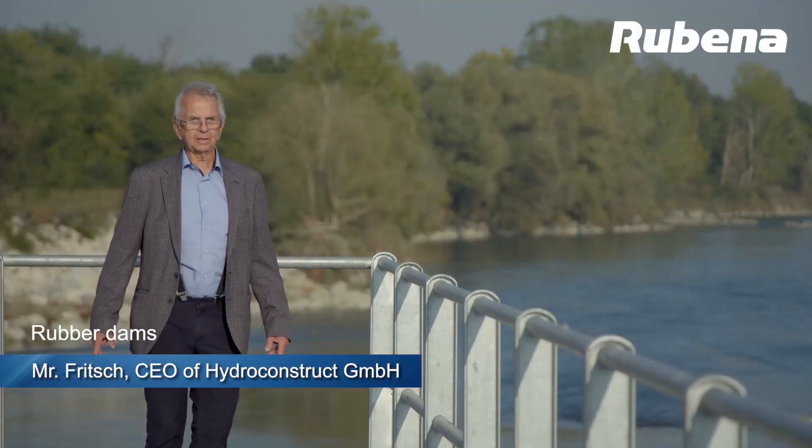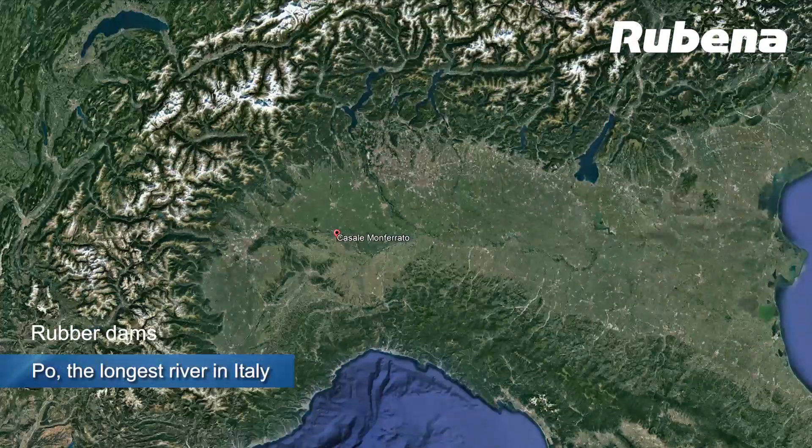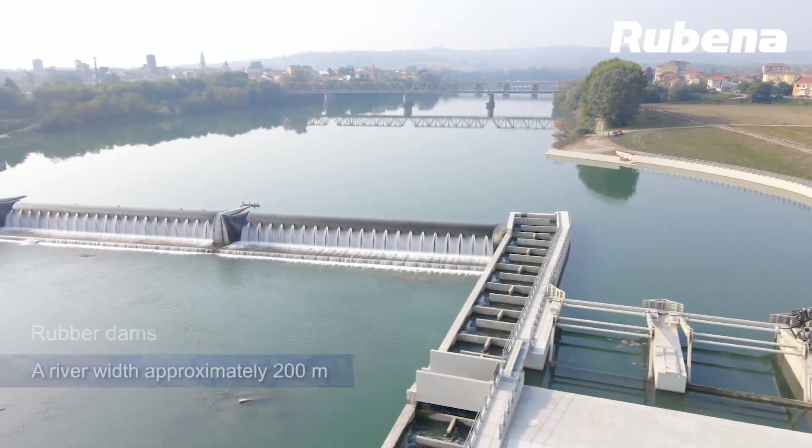Casale Monferrato in the Piedmont region is located on the right bank of the River Po, the longest and most voluminous river in Italy at 650 kilometers in length. At the site just below the railway bridge, the river has a width of approximately 200 meters.